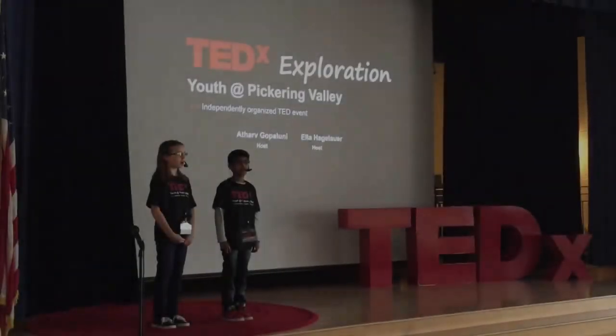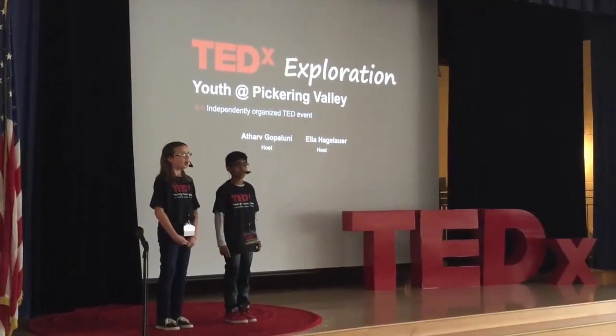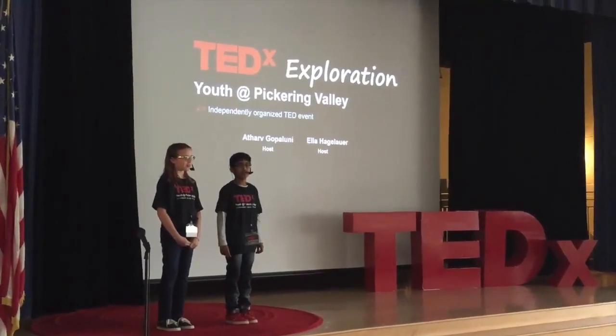Thank you for being part of our TEDx Theater East Pickering Valley. We'll be back next year. Over and out.